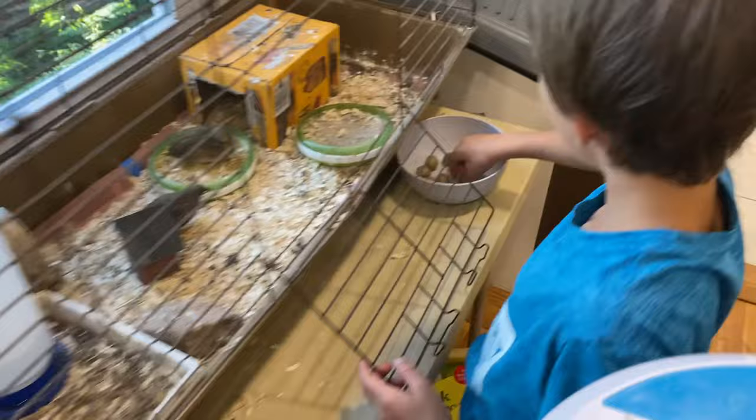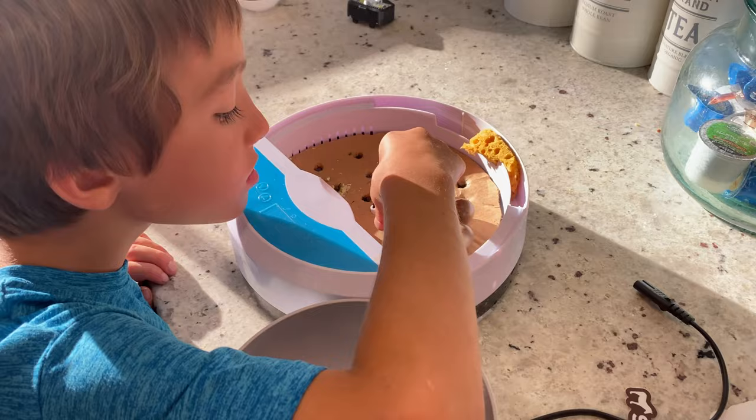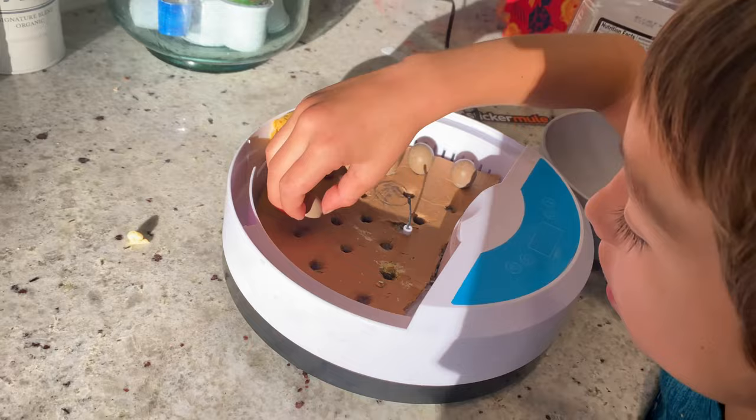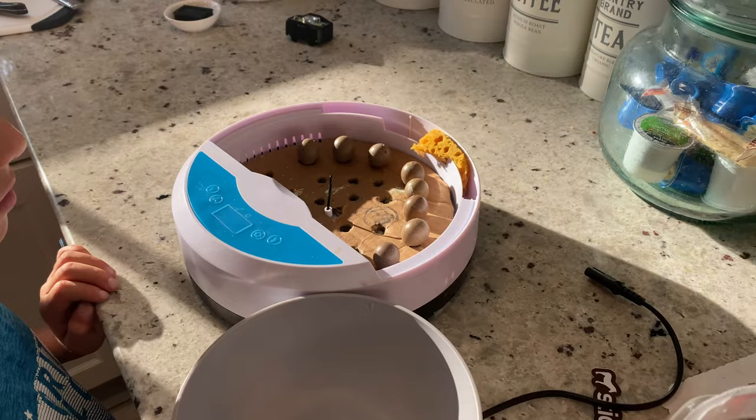For the first 15 days we want the fat end of the egg up and we spin them five times a day. This is the manual incubator — the other one turns eggs automatically, but this one we do manually. We used to mark them with pencil, but really all you have to do is rotate it 180 degrees around its axis. For the last three to four days, stop turning and lay them flat — then they should hatch.